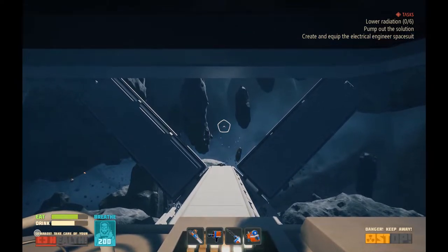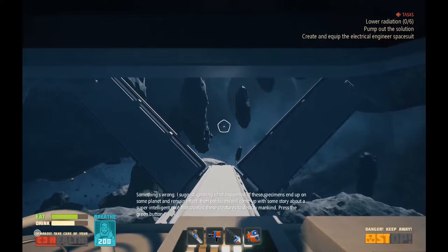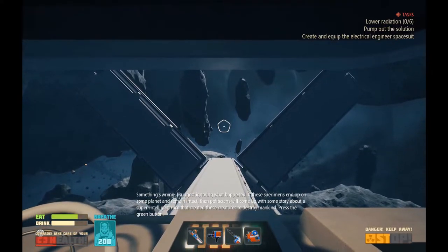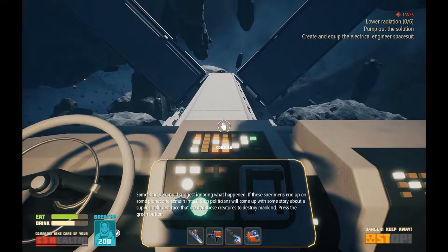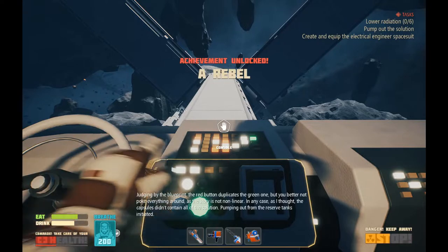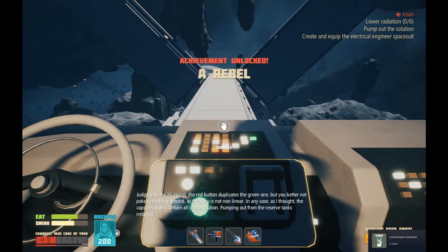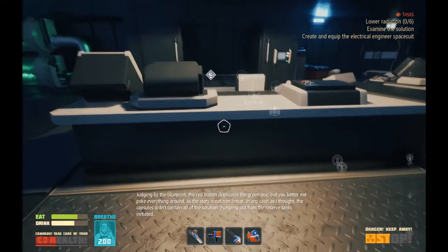Those will be fine. Something's wrong. I would suggest ignoring what happened. If these specimens end up on some planet and remain unchecked, then politicians will come up with some story about a super-intelligent race that created these creatures to destroy mankind. Press the green button. Let's press the red button. Judging by the problem, the red button duplicates the green one, but you better not poke everything around as the story is not non-linear. The capsules didn't contain all of the solution. Pumping out for the reserve tanks initiated.